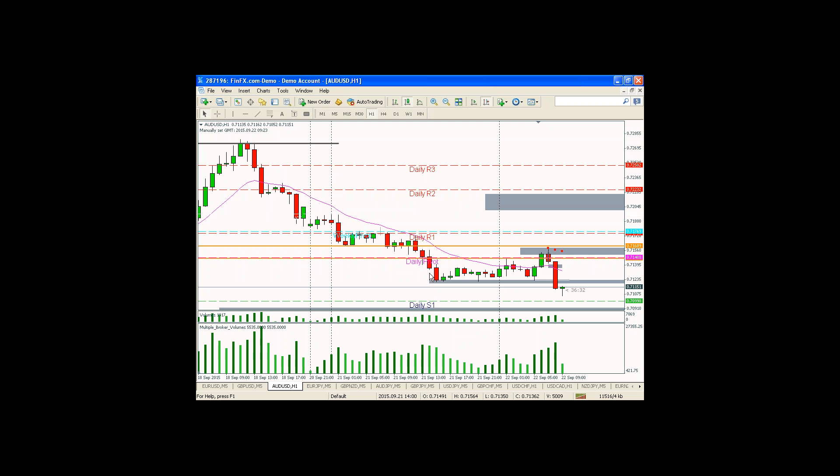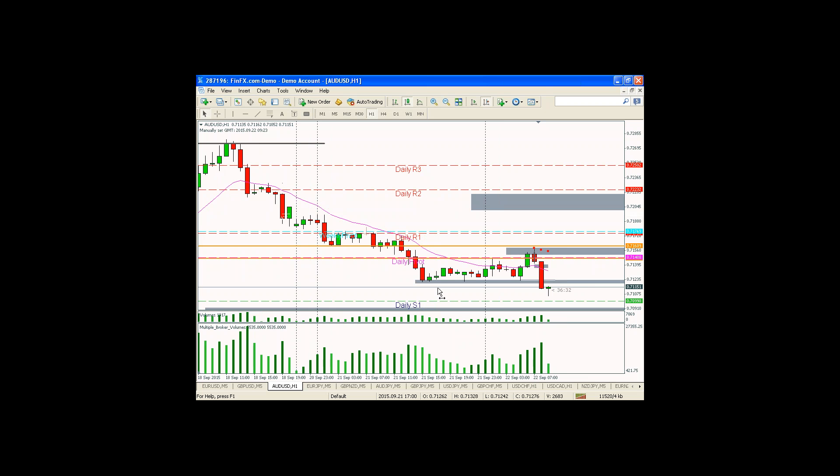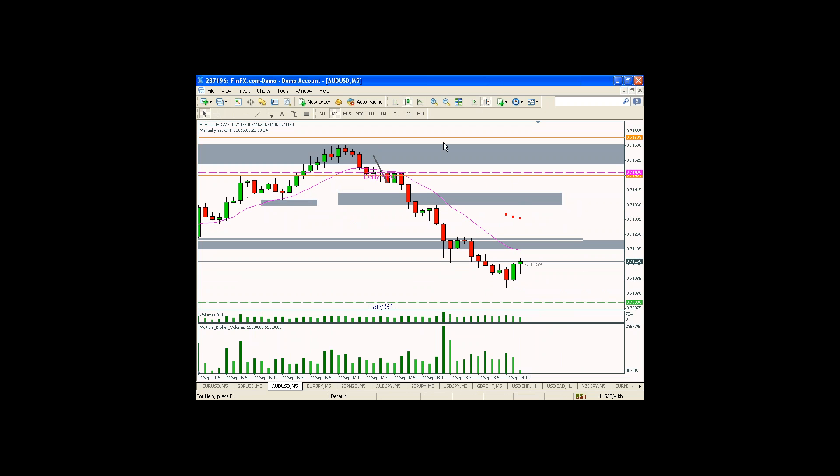Very imbalanced market. You can call this a very healthy downtrend that hasn't seen much buying yet. In these situations, it's less likely that you're going to get a Fib retracement sort of entry because there's simply not a lot of buyers. So this is a smaller Fib area and some confluence levels where a potential short entry is reasonable. You're at least a good distance from the low — you're not chasing the move. The market is very out of balance. It gets to that first Fib area of a smaller move.